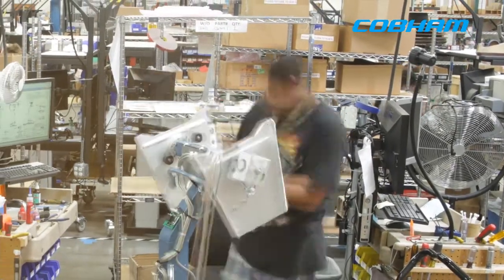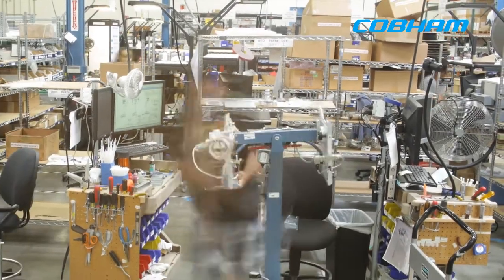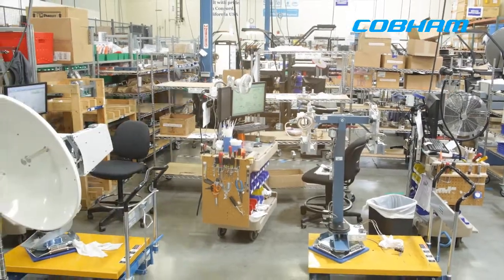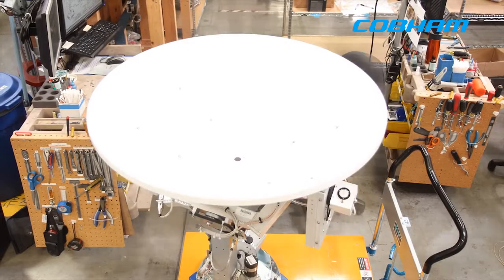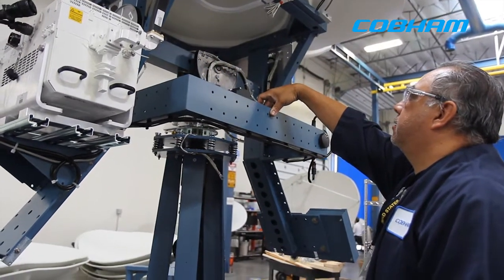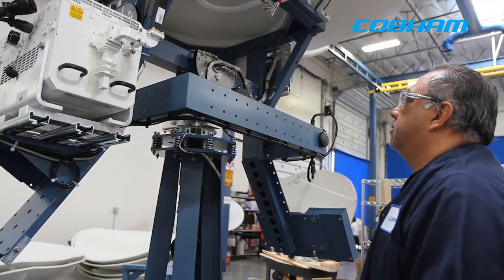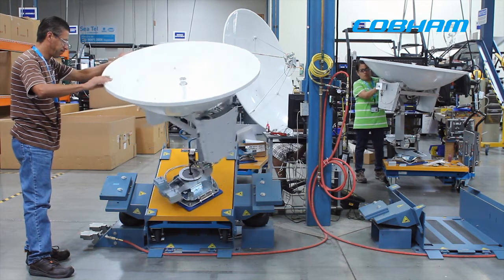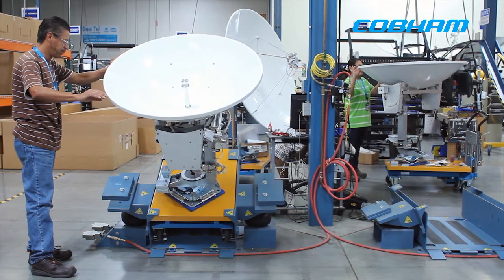There's only so much that we can replicate or duplicate in a production environment. It's really what happens out in the field and all of the other bits that come in that need to be talked about. The complexity and the technology behind the equipment is tremendous — and it's actually understated, if that makes sense. If you think about it, we're taking a piece of equipment that's on a boat that can rotate at up to 15 degrees per second and we're maintaining a pointing angle to a satellite that's 23,000 miles up in the sky, never missing pointing by more than 0.2 degrees.